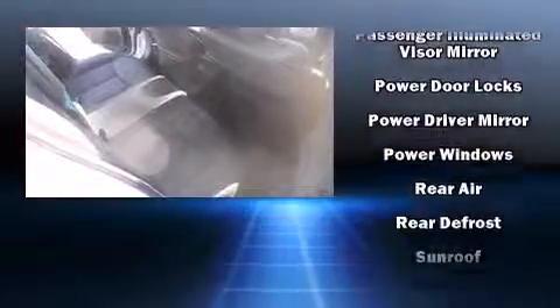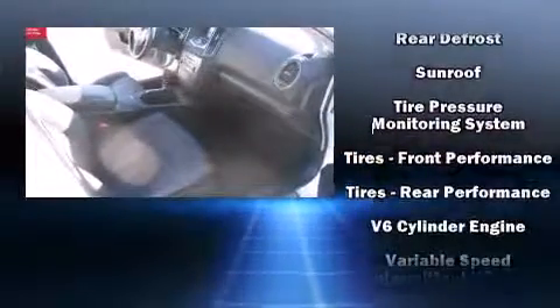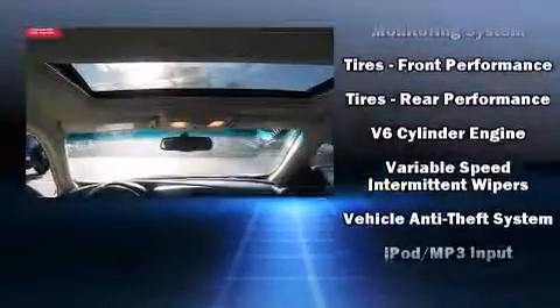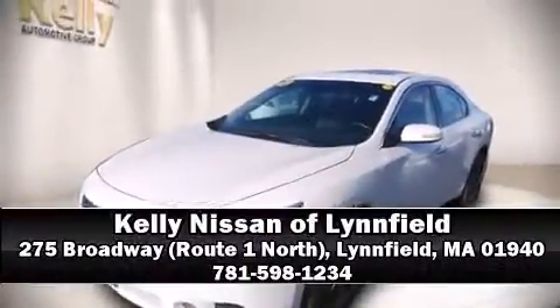This vehicle has achieved certified pre-owned status by passing Nissan's comprehensive certification process, including a comprehensive 156-point inspection. We'd also be happy to help you arrange financing for your vehicle. Please don't hesitate to give us a call.